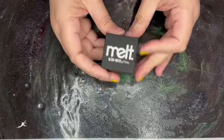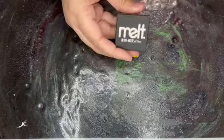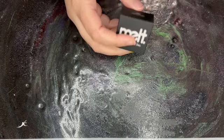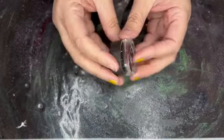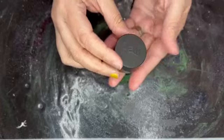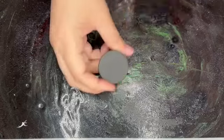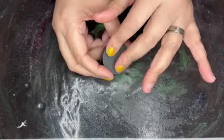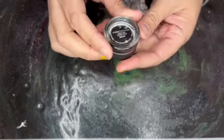Next we have an ultra matte gel liner in Onyx. This retails for $22. Here it is — I'm not gonna open it. It's matte black. I have a rose gold one, I have the turquoise one, and I have two that I have not played with yet from a previous purchase. So this is gonna go in the Christmas giveaway.